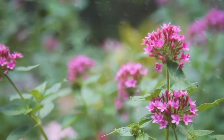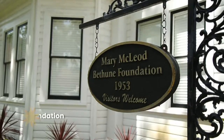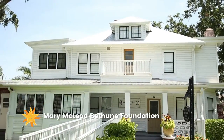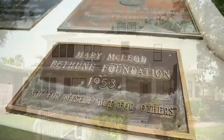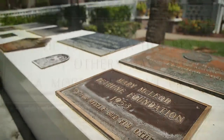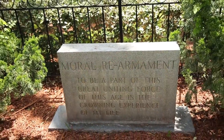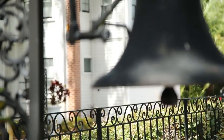Wander beyond the sand and sea in Daytona Beach and you'll discover a number of remarkable historic homes. Walk in the footsteps of civil rights leader and impactful educator Mary McLeod Bethune. Enjoy a free tour of her former home and observe personal artifacts and photos before visiting her gravesite.